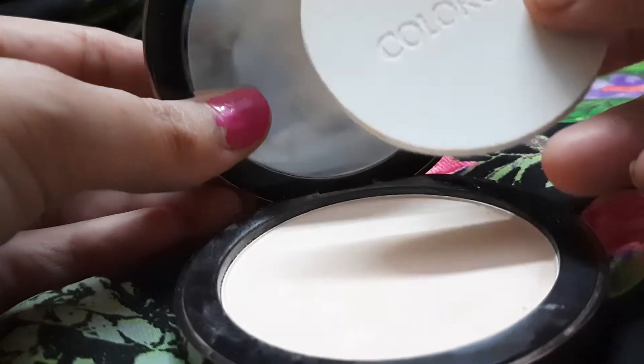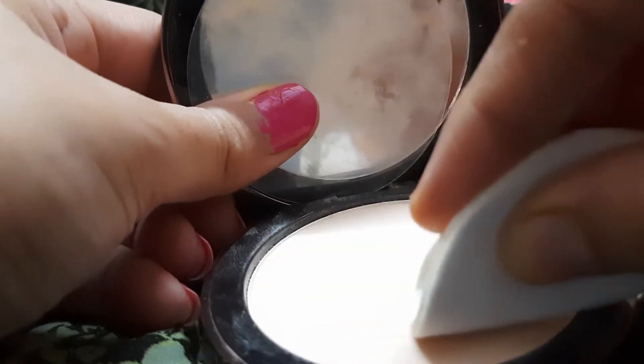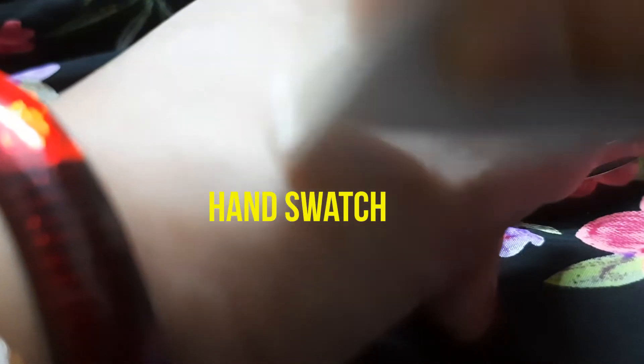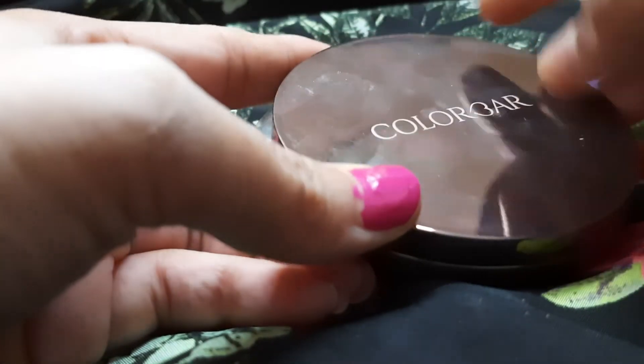I'll quickly show you the hand swatches — I'm using the same puff, but you can use any other. This gives a really light coverage, sets your foundation very well, and it's true to its claim — it adapts to your skin complexion and gives a really natural, light coverage with a beautiful natural finish.